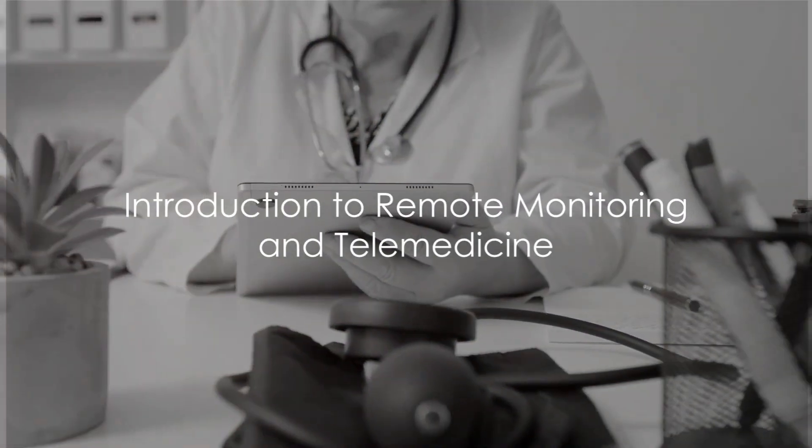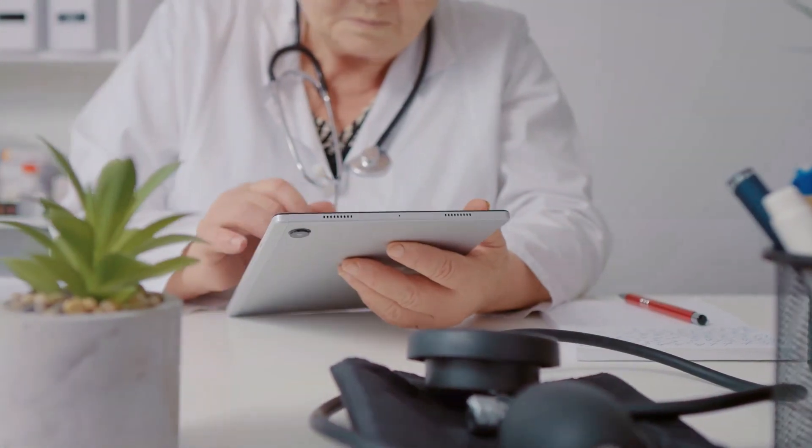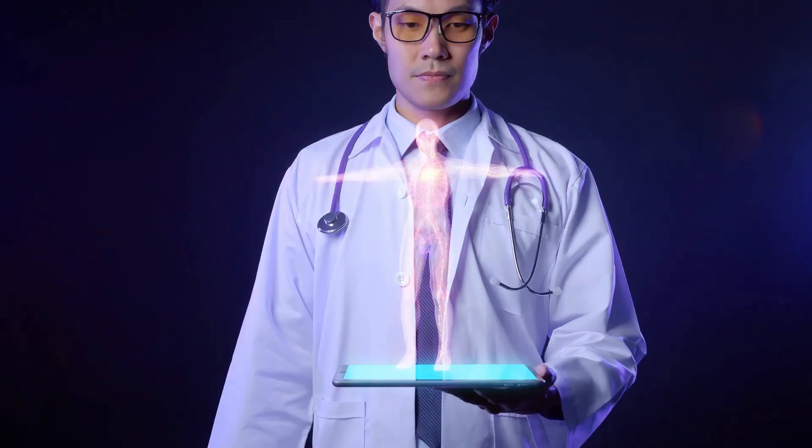Welcome to the Victory Education Lounge, your premier hub for insights and guidance on artificial intelligence with remote monitoring and telemedicine. If you're gearing up to learn about the impact of AI on patient remote monitoring and telemedicine, you're in the right place.